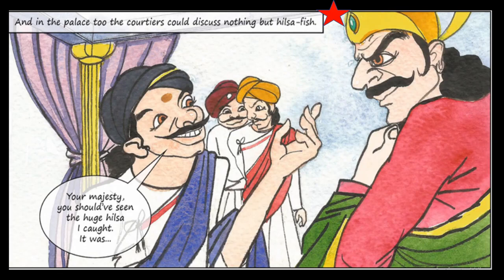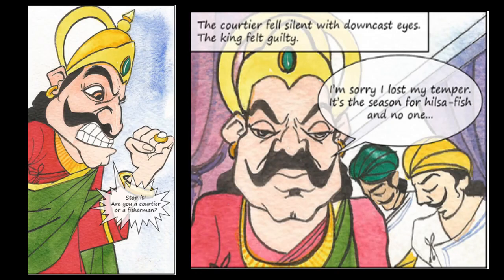In the palace too, the courtiers could discuss nothing but Hilsa Fish — fishmongers, householders, everybody was just talking about it. One courtier said to the king, 'Your Majesty, you should have seen the huge Hilsa I caught!' The king got angry and shouted, 'Stop it! Are you a courtier or a fisherman?' He scolded the courtier, who fell silent with downcast eyes.